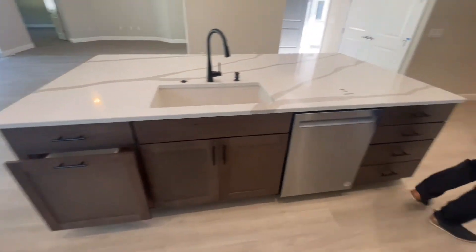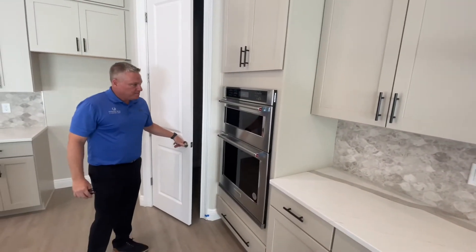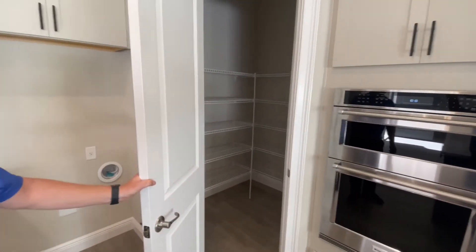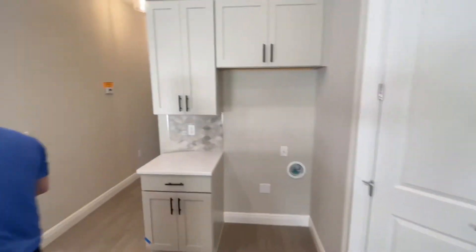This model has the gourmet layout, which features the in-wall oven and microwave. But we've got this beautiful walk-in pantry — it's about five feet deep. And in this kitchen, we actually have a second pantry.